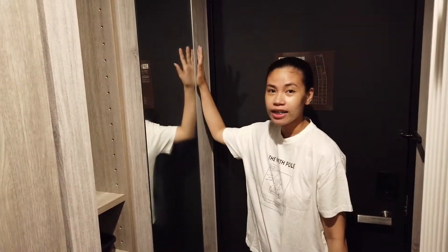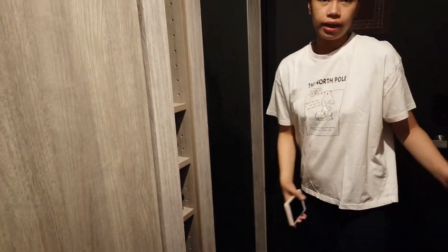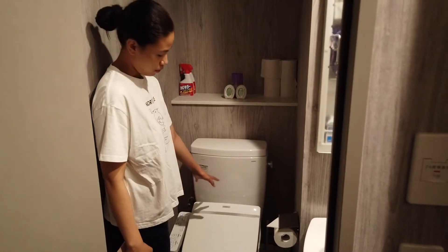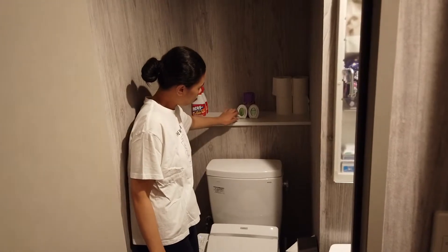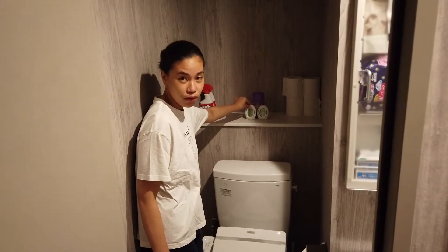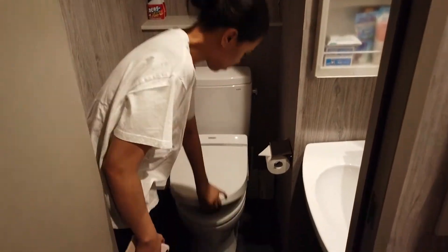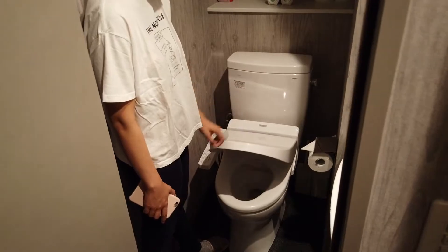Pagpasok mo, kita ka na agad ng mirror — long mirror. And then, dito sa pintuan, may panglinis kami dito. Eto, pangpubango. May tissue kami. Ito yung automatic na toilet. Automatic yun.